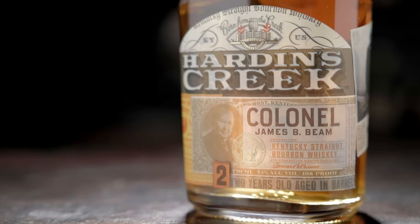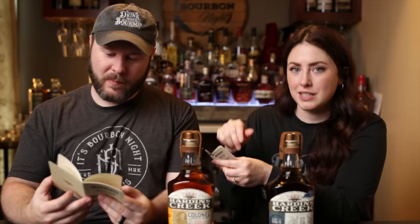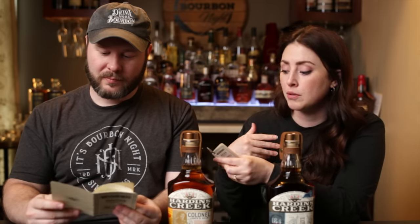We're going to start with the Colonel James B. Beam. They're both 108 proof, but this one is aged two years, which is lower than we normally see from Beam. They pull it off the still at a lower proof point and barrel it for two years. It's supposed to be a throwback — they guarantee rich complexity with notes of vanilla, caramel, earthiness, nuttiness, and oak. The retail price on this is $80.